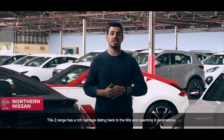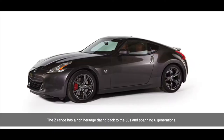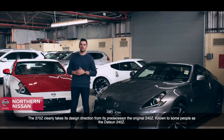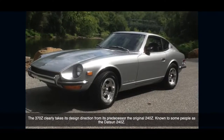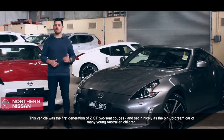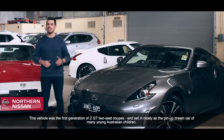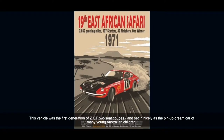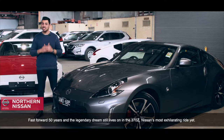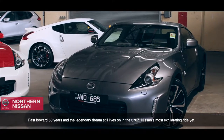The Z-Range has a rich heritage, dating back to the 60s and spanning six generations. The 370Z clearly takes its design direction from its predecessor, the original 240Z, known to some people as the Datsun 240Z. This vehicle was the first generation of Z-GT two-seat coupes, and set in nicely as the pin-up dream car of many young Australian children. Fast forward 50 years and the legendary dream still lives on with the 370Z, Nissan's most exhilarating ride yet.